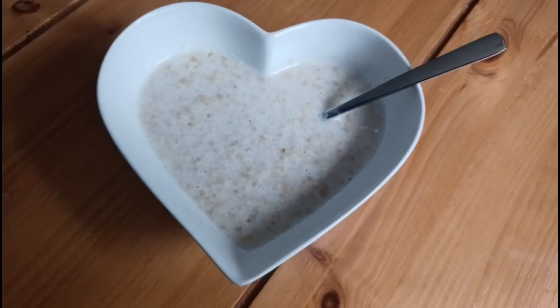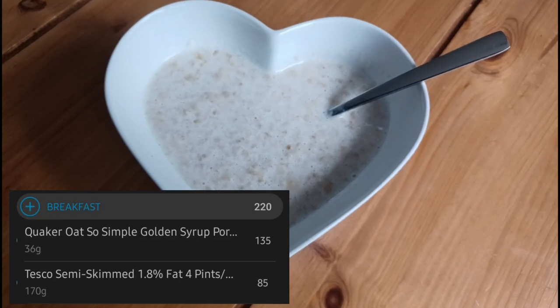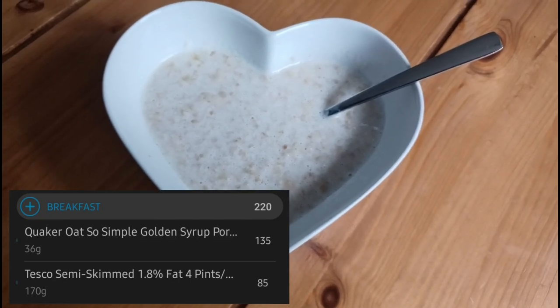So breakfast this morning is Oh So Simple porridge, it's the golden syrup one, and with the milk it's 220 calories.